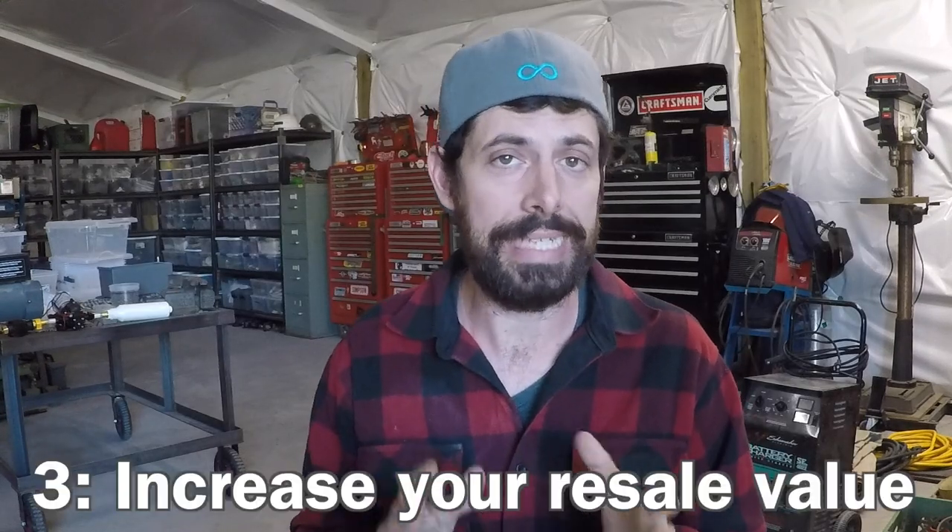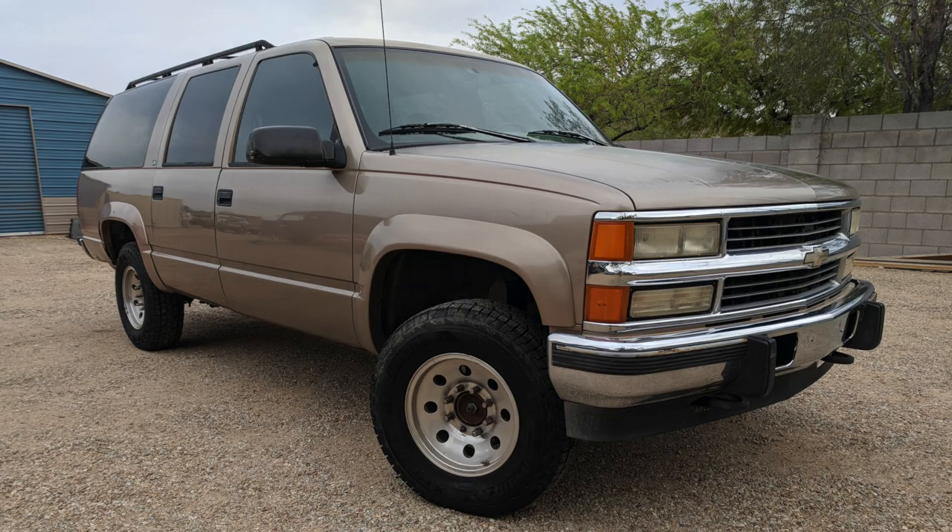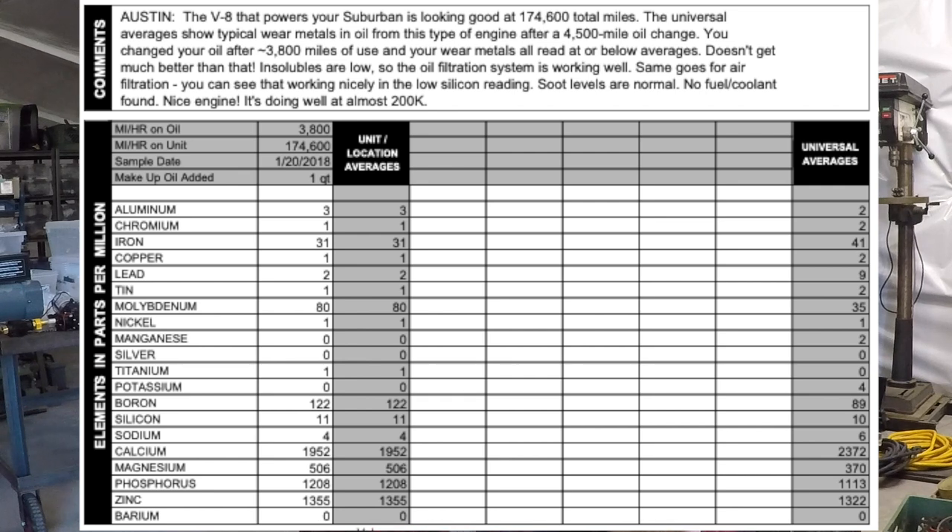Reason number three: it can dramatically increase the resale value of your vehicle. Let's say you're looking for a new truck and you've got two trucks that are basically identical with 100,000 miles each. One has a report showing every single oil change with no coolant getting into the engine, no fuel dilution, no dirt bypassing the air filter, and all wear metals are normal. The other truck has nothing. Which one's worth more? I saw this firsthand when I was trying to sell a 1996 diesel Suburban with 200,000 miles on it. For the last 25,000 miles I sent in every single oil sample and it showed absolutely perfect engine wear. I sold it to a guy who flew out from Minnesota and paid me double Kelly Blue Book value because I was the only person in the country selling that vehicle with proof that the engine was in good health.